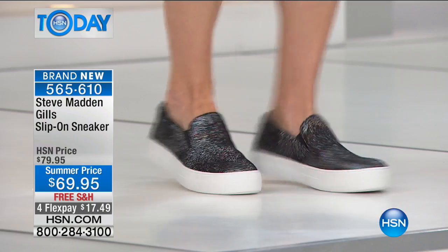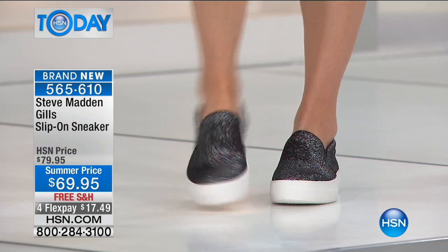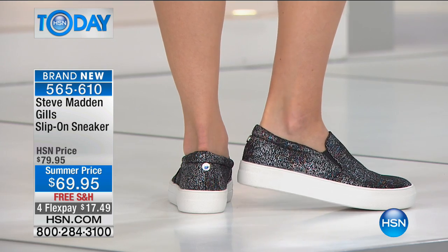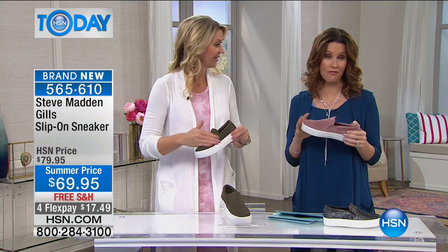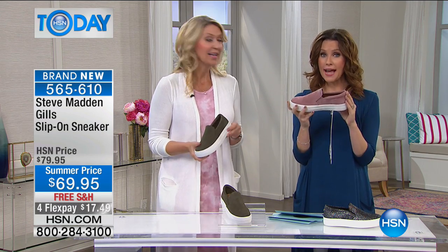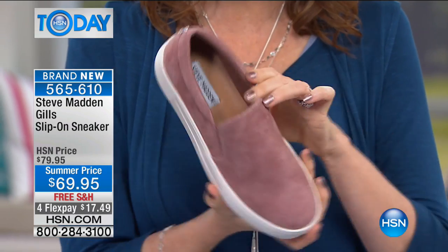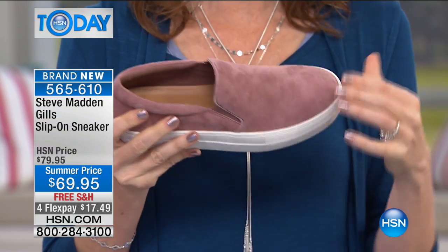If you're that gal who says, I want to wear a sock so I guess that's not the sneaker for me — absolutely not the case. We have no-show socks from Sporto. Just look up no-show socks if you want. These are comfortable enough with incredible cushion and that great Steve Madden sole that you can wear these sock-free and still be just as comfortable.